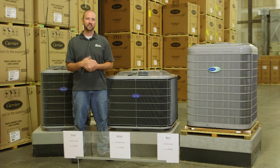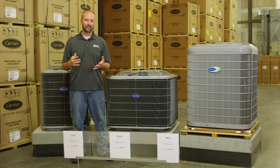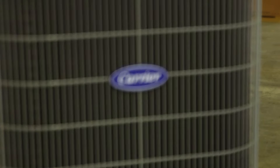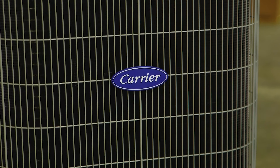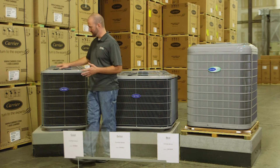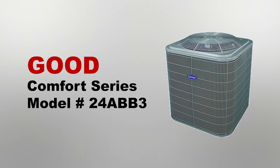We're going to be going over Carrier air conditioners and my choice for good, better, best in the Midwest. I'm here in Des Moines, Iowa, so our needs are a little bit different than those in the south. So let's start off with the ABB3. This is my good option because of how much we really use air conditioning in Iowa.